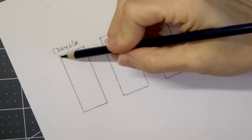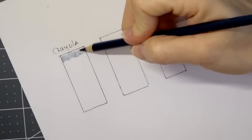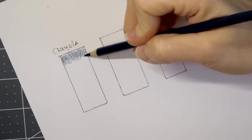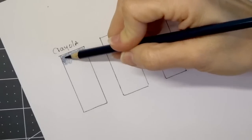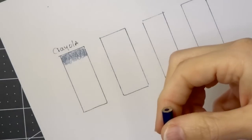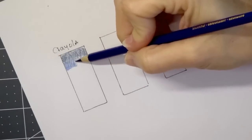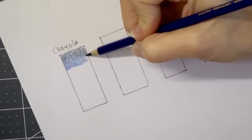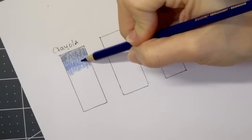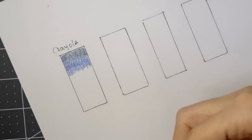I decided to go with blues, and I'm going to stick to blues for each one of these budget-friendly pencils so you can see the differences. The next color I chose was Bluetiful. If you're wondering what paper I'm using, it is the Spring Hill paper — it has quite a bit of tooth and it's great for colored pencils. I will also have this paper linked in the description box below.